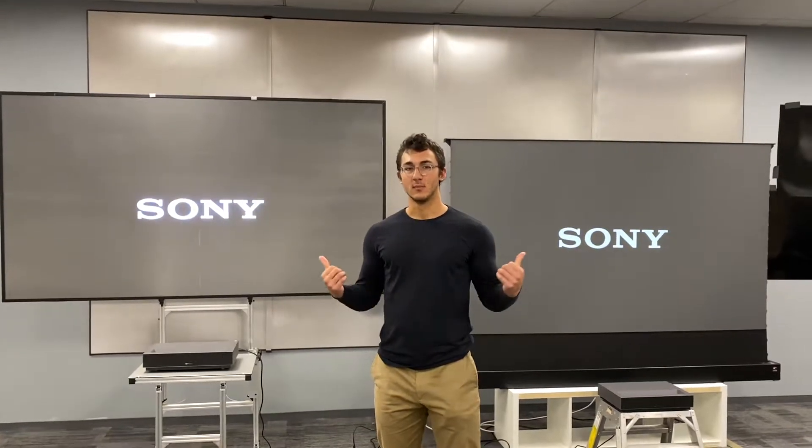Hey guys, Arjun here from Miraviz. Today we're using some Sony demo footage to illustrate the difference between our home theater laser TV setup and a competitor.